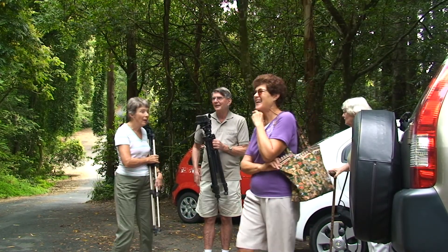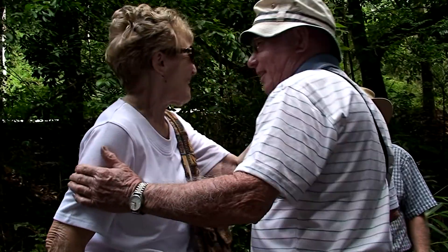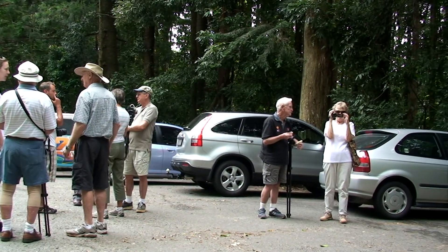Allcoast Video Camera Club members enjoy these outings as it creates an opportunity to socialise and learn various video capturing techniques. After checking our equipment, we set off on the walking tracks.